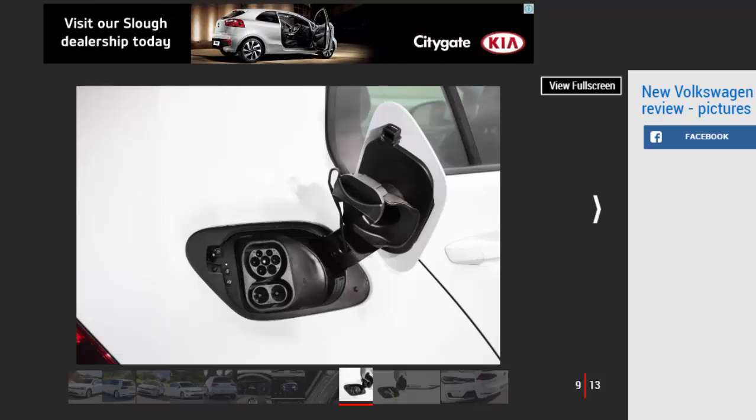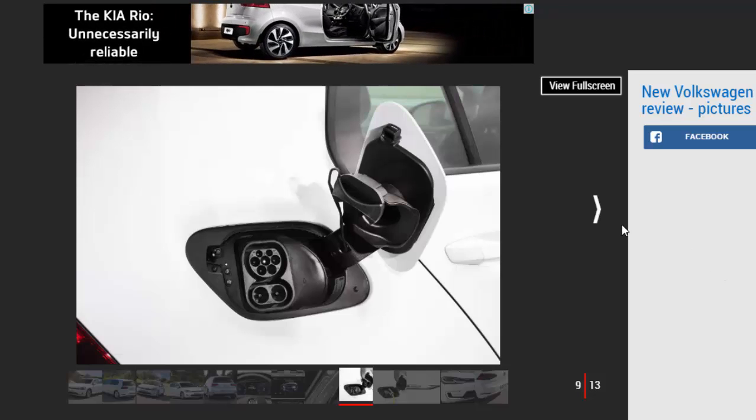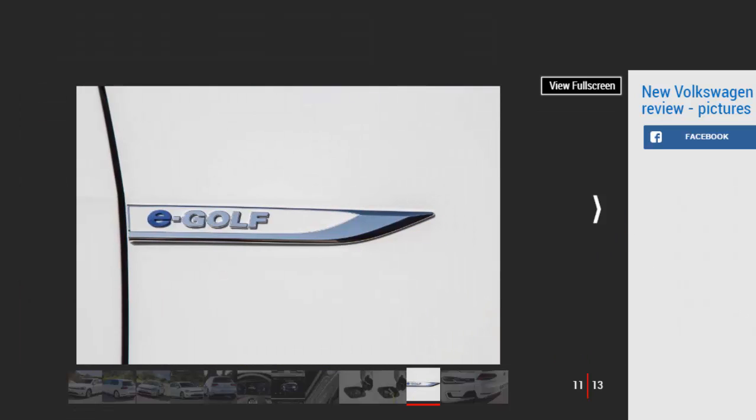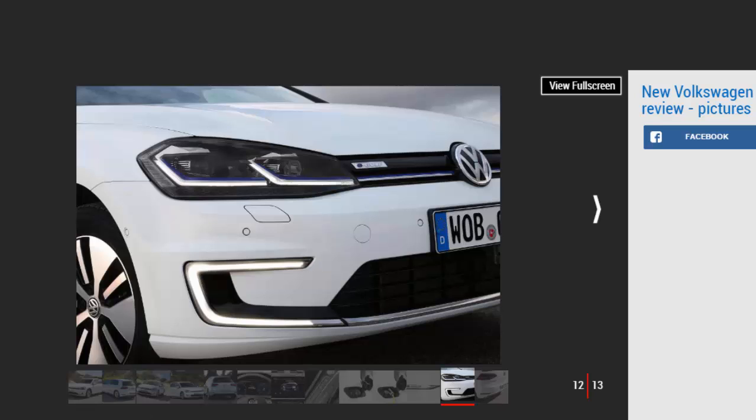VW has made no changes to the suspension, so the e-Golf retains its tidy handling and comfortable if slightly fidgety ride around town. It should also help that VW hasn't gone down the route of making the e-Golf look strikingly different from a conventional petrol or diesel model. The front and rear are barely changed for 2017, with new LED light designs and Audi-style scrolling indicators the only noticeable tweaks. Other than that, it's only the badging, the aero-optimised wheels and the thin blue strip across the front end that distinguish this from a normal hatch.